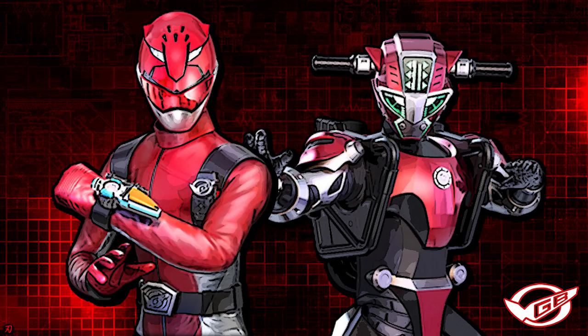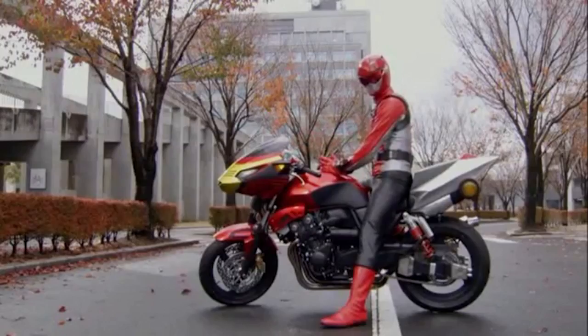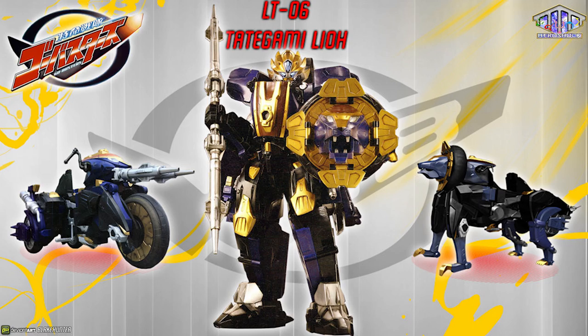Each Ranger has a Buddyroid, and his is Cheetah Nick. His arsenal consists of his Morphing Brace, Ichigan Buster, Shogun Blade, and the Transpod. His vehicles are the Cheetah Nick Motorbike Mode, Buster Vehicle CB01, and the Buster Vehicle LT06. His personal mecha are the Go-Buster Ace and LT06.